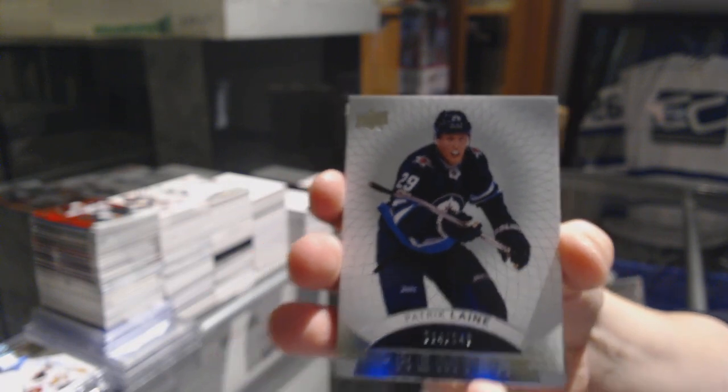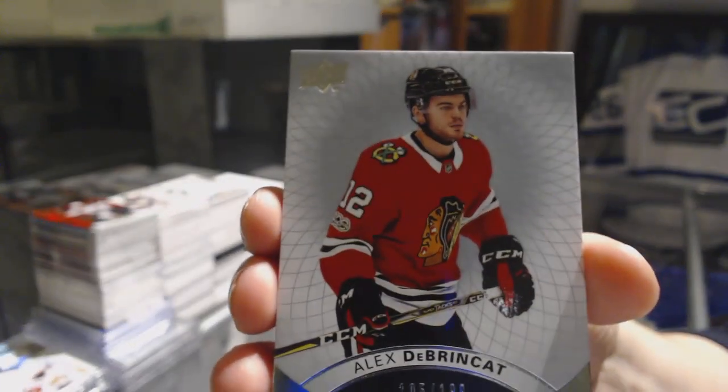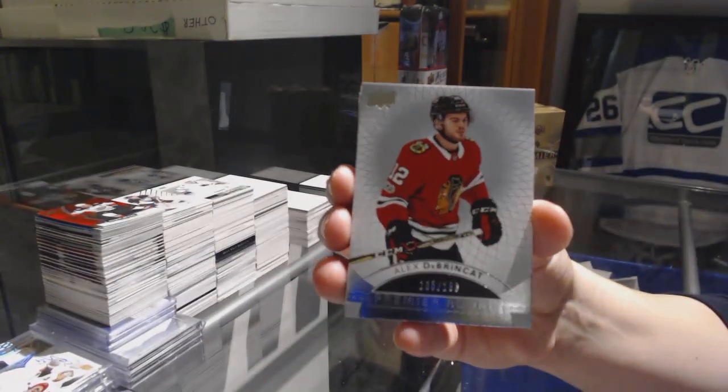We've got a base card number 249 for the Winnipeg Jets, Patrick Laine. We've got number to 199, rookie for the Blackhawks, Alex DeBrincat.